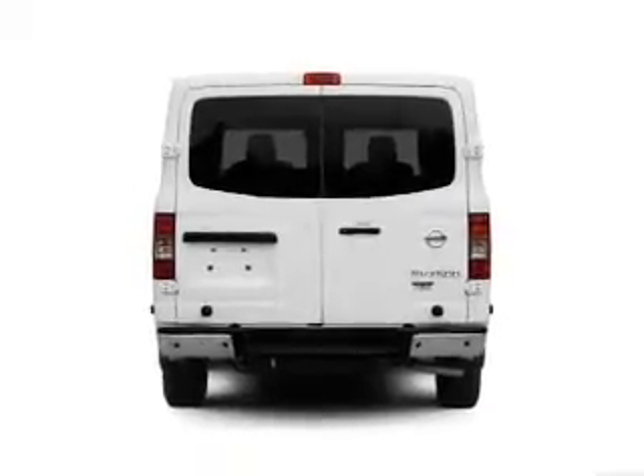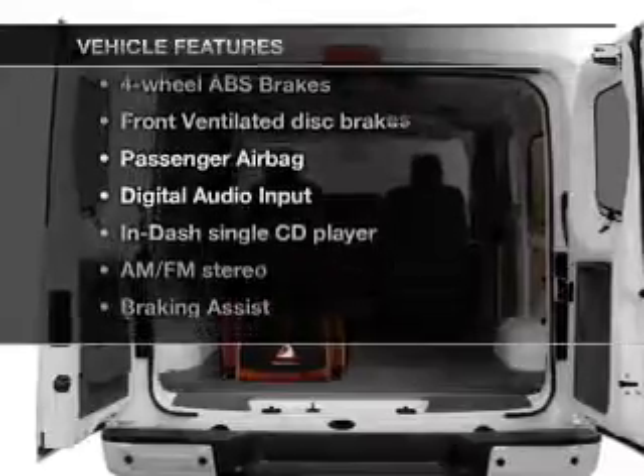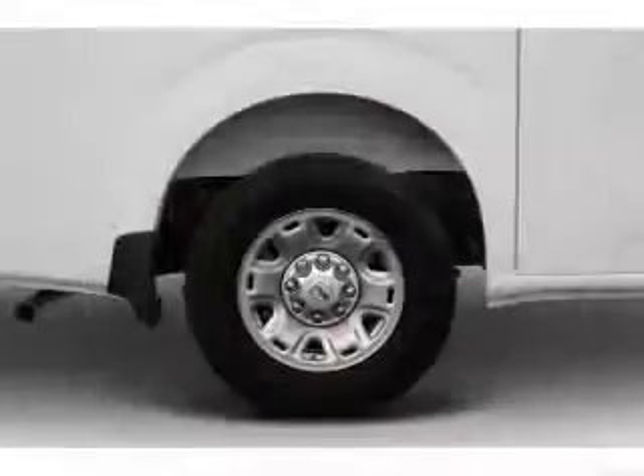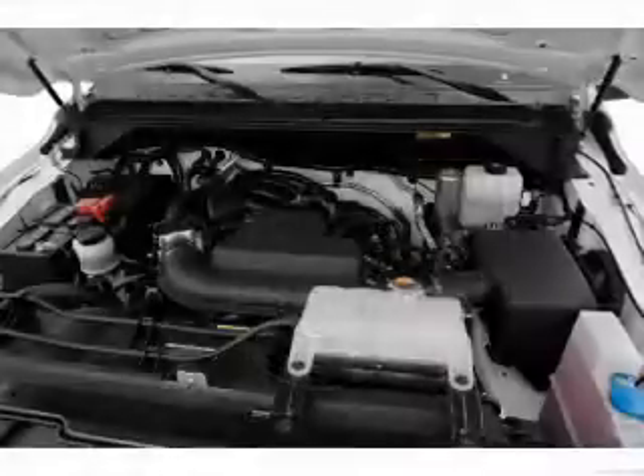The anti-lock braking system will help deliver you safely to your destination. Plus, enjoy these notable features that are included in this vehicle: power door locks, power windows, cruise control, and AM-FM stereo with a CD player. Power mirrors.